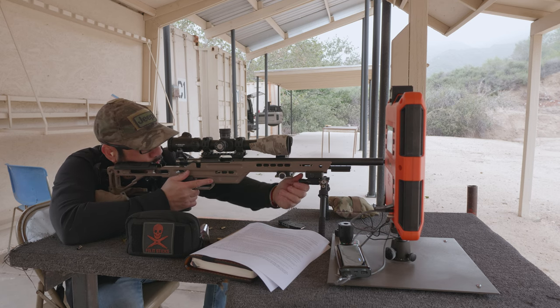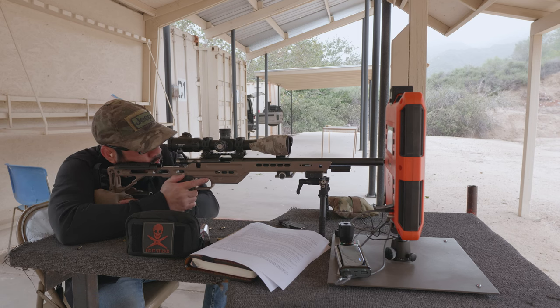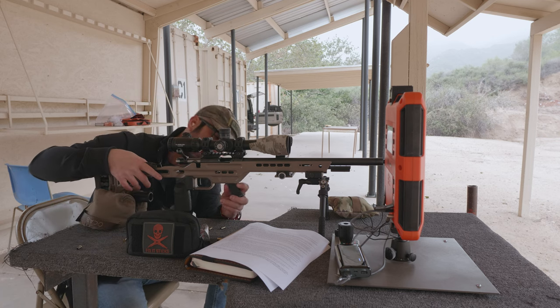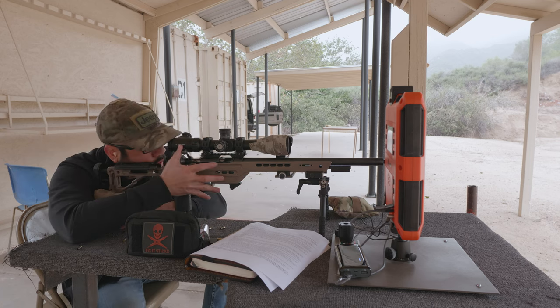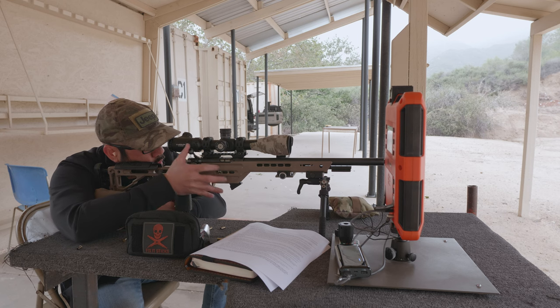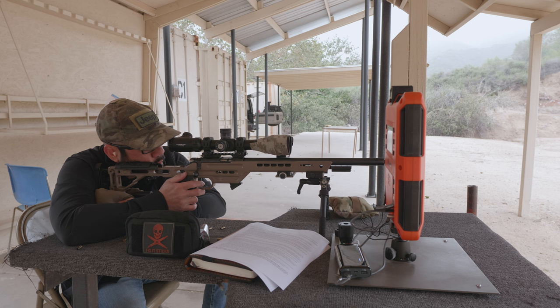I'm going to shoot one more control group on my target and then we'll go from there — actually just two more two-shot control groups. Let me get this magazine in here.